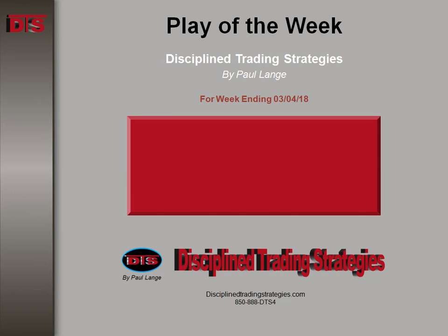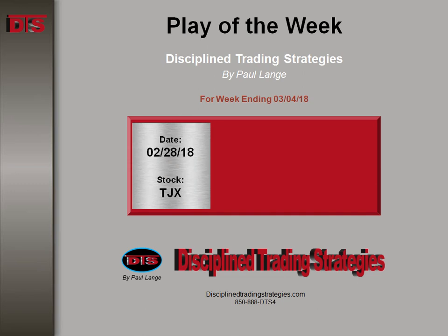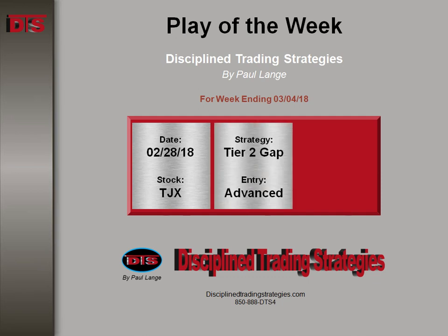Hi, everyone. This is Paul Lang from Disciplined Trading Strategies with this week's Trade of the Week video. This is the week ending March 4, 2018. The play was on TJX. The day that it occurred was on 2.28, that was on a Wednesday, last day of the month.